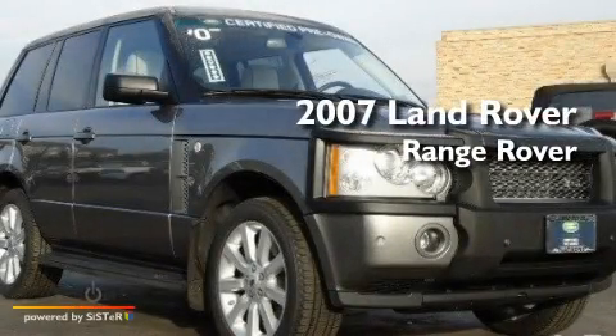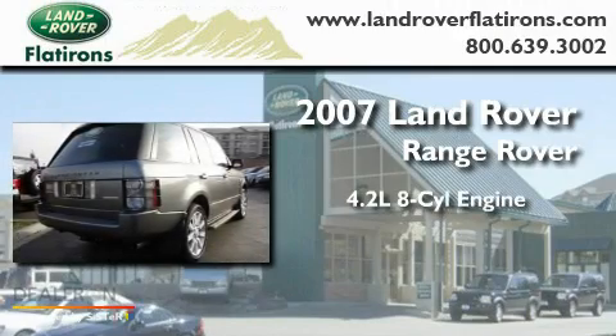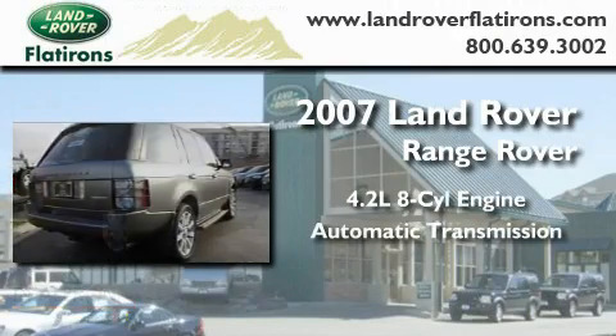This is a 2007 Land Rover Range Rover. It features a 4.2-liter, eight-cylinder engine and an automatic transmission.